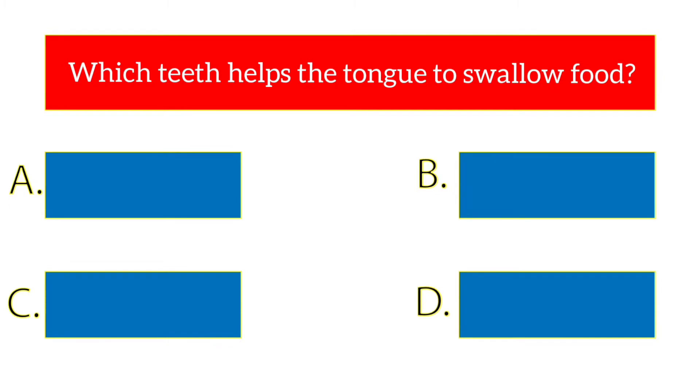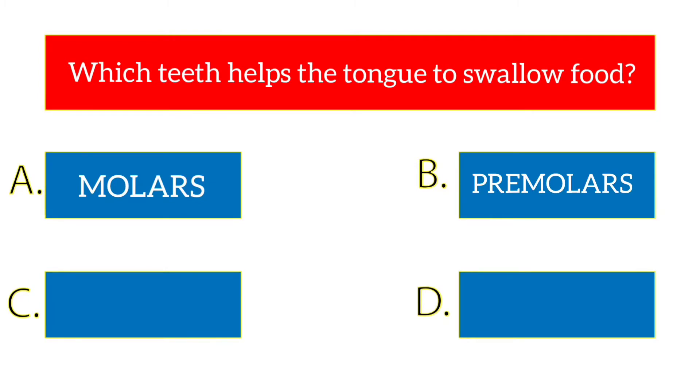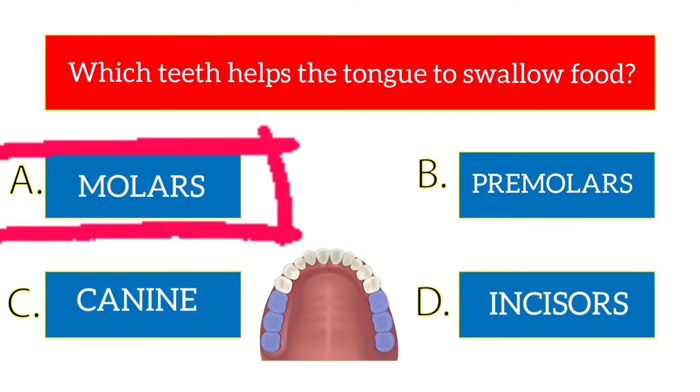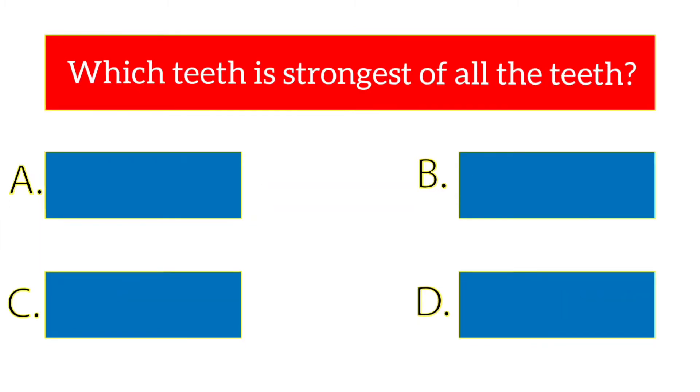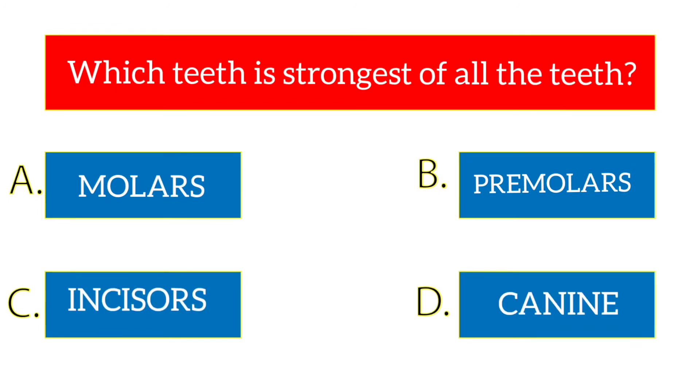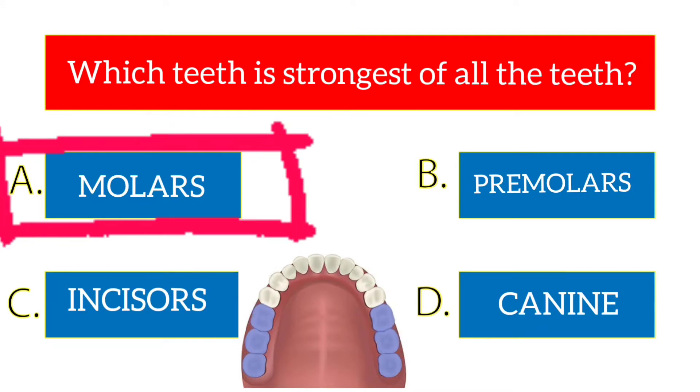Which teeth help the tongue to swallow food? The options are molars, premolars, canine, incisors. The answer is molars.